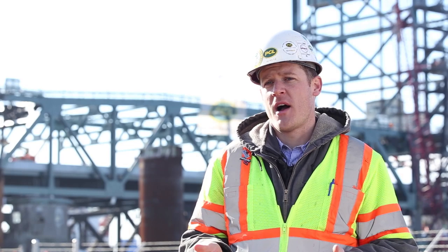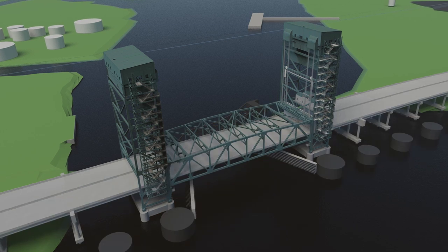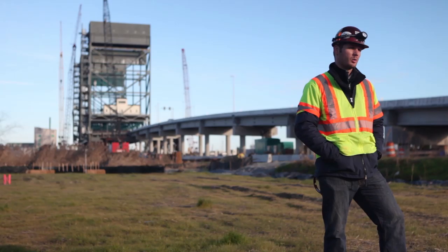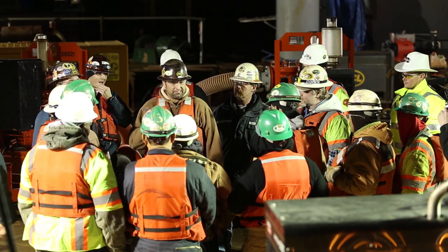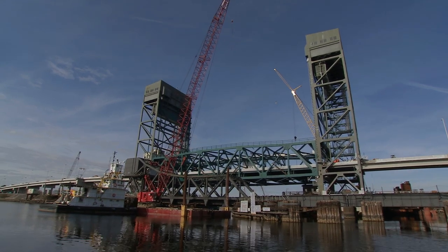One thing that we did on the project was we took our 3D model and graduated it to a 4D model as well. So not only does our 3D model show a nice picture of the project, but it's also loaded with tangible information about the project. What virtual construction allows us to do is plan in the office virtually before getting out here and actually doing the work. This minimizes impacts to the operations and ultimately gives people an idea of what this project was going to look like before we ever built it.